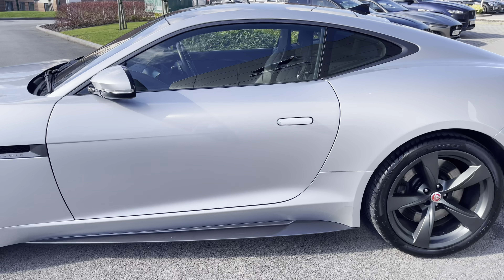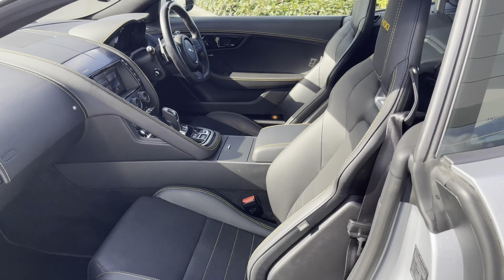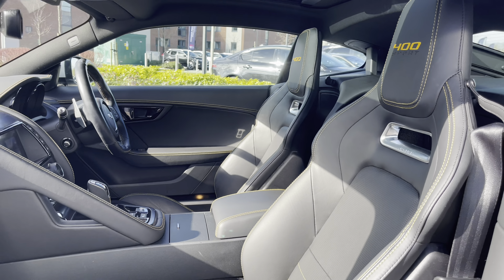To get inside the car, we've got the recessed door handles, and these will reveal a very premium upholstery. Offering front sport seats finished in ebony black leather, with contrasting yellow stitching and 400-badged headrests.